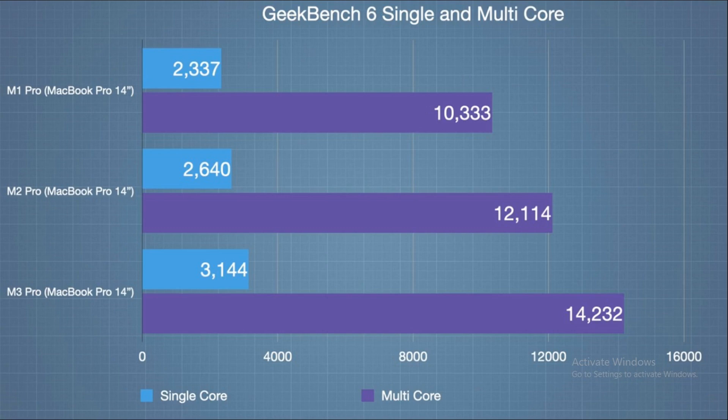For the CPU test, there's a clear winner: the M3 Pro. It's exhibited a 30% increase in single-core speed — a significant leap that's sure to make your tasks snappier. However, when we turn to multi-core performance, the difference isn't as stark. We're talking about a marginal improvement, something that might not even be noticeable in daily use.